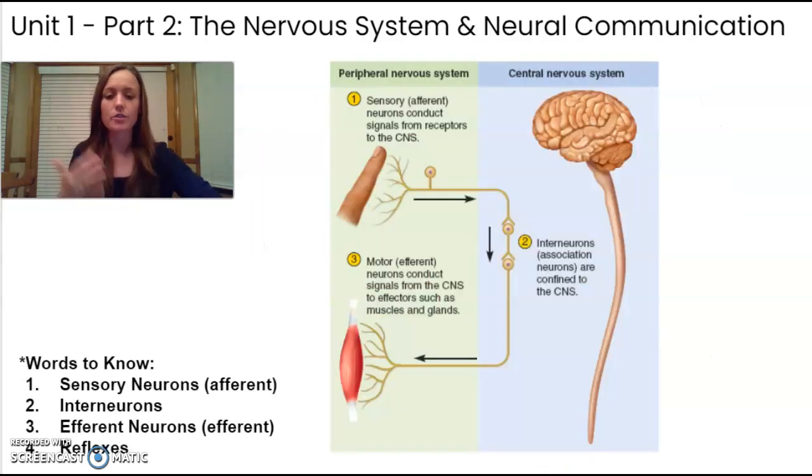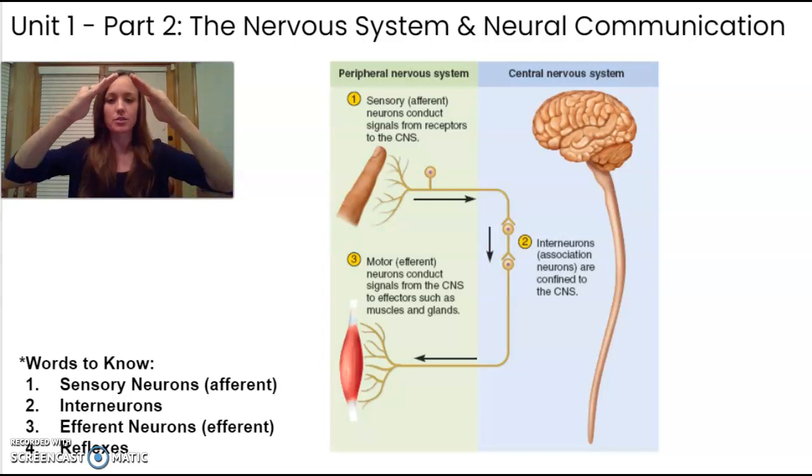Next is understanding the pathways a message takes from the body up to the brain and back. Nerves run from your hands and toes all the way up to your spinal column. When you touch something, sensory neurons — also called afferent neurons — pick up and detect that stimulation and send it up to the brain and spinal column to be processed. I think of the A in afferent like the sides of the letter A moving upward toward the brain.